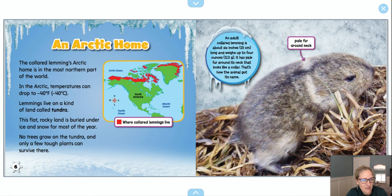An Arctic home. The collared lemming's Arctic home is in the most northern part of the world. When I hear that, I immediately think, where exactly is that? The cool thing about this book is that it shows me a map. I can see that red means where collared lemmings live — they're up at the top of these continents, these land masses. In the Arctic, temperatures can drop to negative 40 degrees Fahrenheit.